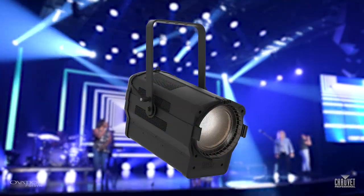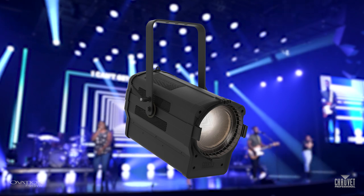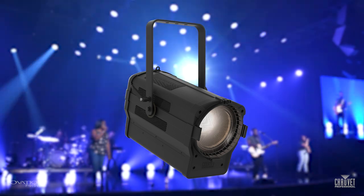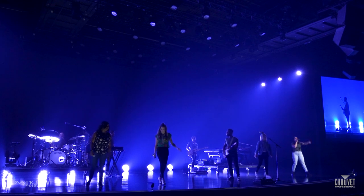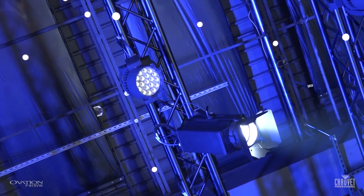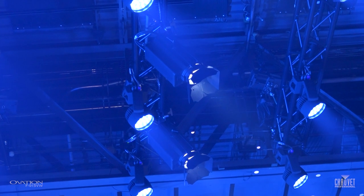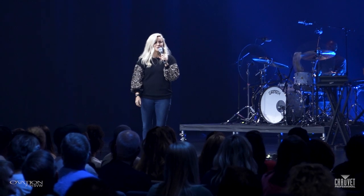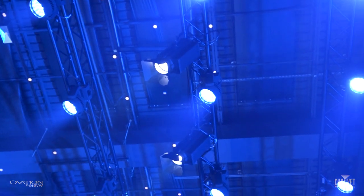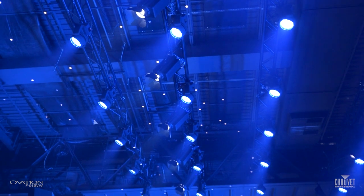We went with the 915 VWs for the backlight. Having them use generally the same LED engine as the front light makes it a lot easier to make that balance on camera. We went with two layers of front light for video. The ones closest are the key light, and because a lot of times you'll have speakers that are maybe a little more advanced in age and tend to have deep eye sockets, we went with a fill fixture farther in the back with just a lower angle to help fill in those eye sockets and shadows.